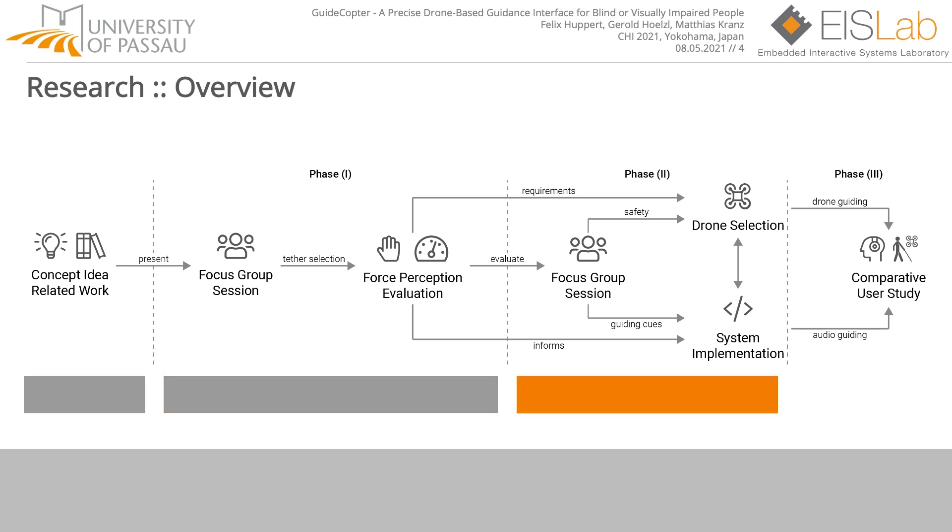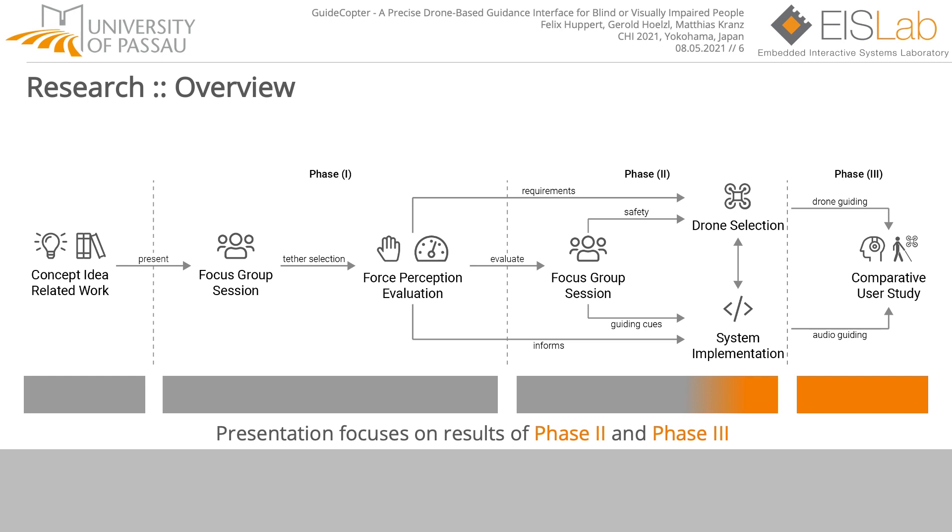Based on phase one, we evaluated in phase two the guiding cues and safety aspects of the drone to ensure a reliable and smooth user experience during the user study. We selected and customized the chosen drone and implemented a framework for data collection for later analysis. Finally, we performed a comparative user study in phase three to evaluate the performance and user experience when GuideCopter is compared to a state-of-the-art audio guiding system. Due to the limited amount of time, we focus on the results of phase two and phase three in this presentation.